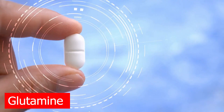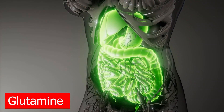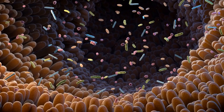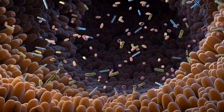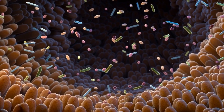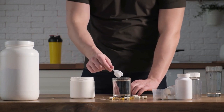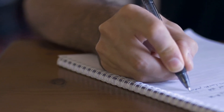Now let's shift gears and talk about glutamine. Glutamine is an amino acid that plays a crucial role in a variety of bodily functions, and it's also the most abundant amino acid in our body. Some of the key functions of glutamine include supporting the immune system, maintaining the integrity of the gut lining, and acting as a fuel source for various cells, especially during times of stress. In addition, glutamine is essential for muscle growth and repair, making it especially popular among athletes and bodybuilders.